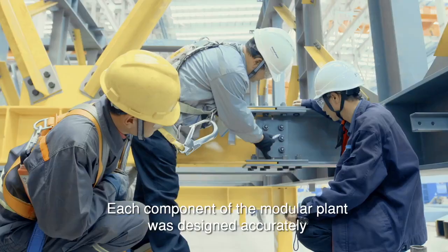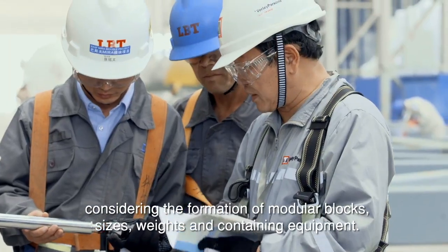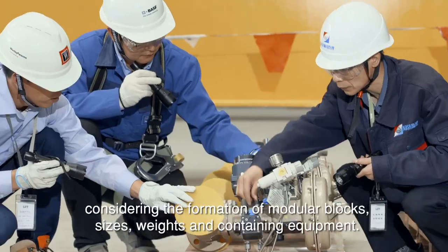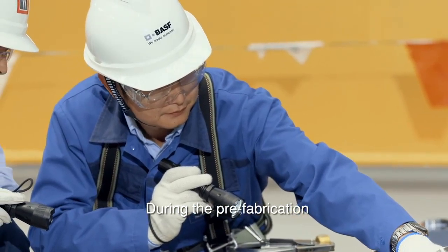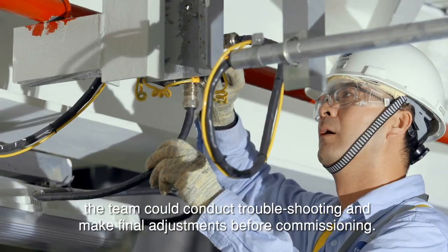Each component of the modular plant was designed accurately considering the formation of modular blocks, sizes, weights and containing equipment. During the prefabrication, the team could conduct troubleshooting and make final adjustments before commissioning.